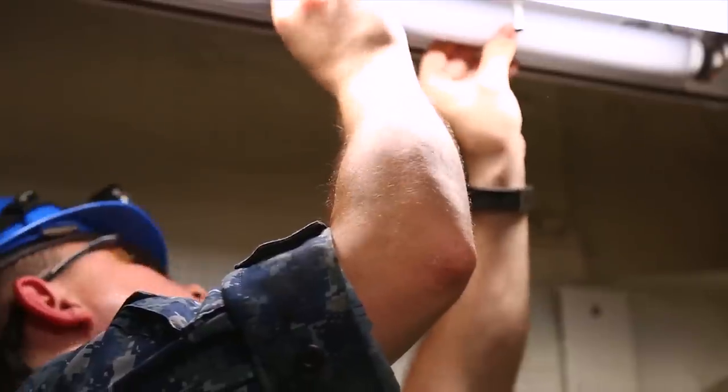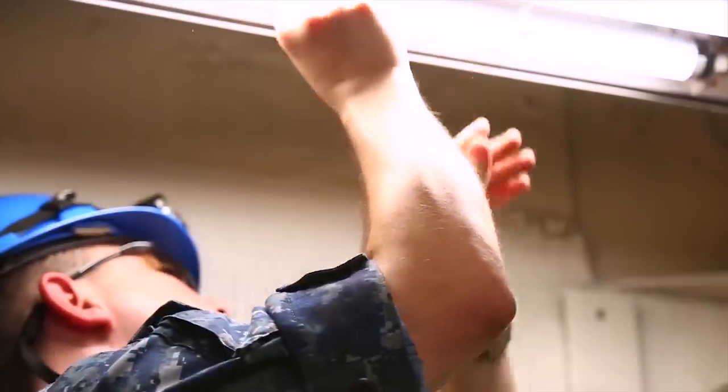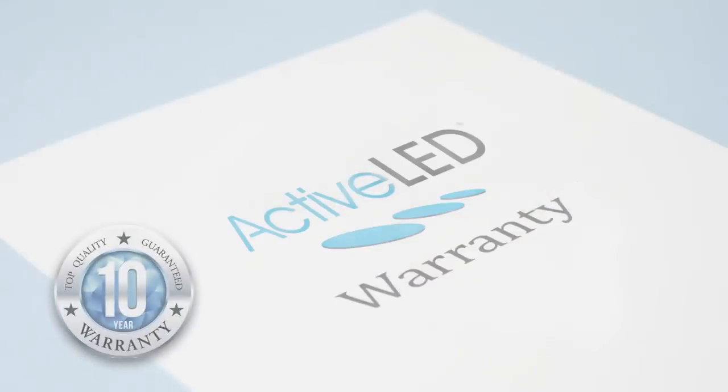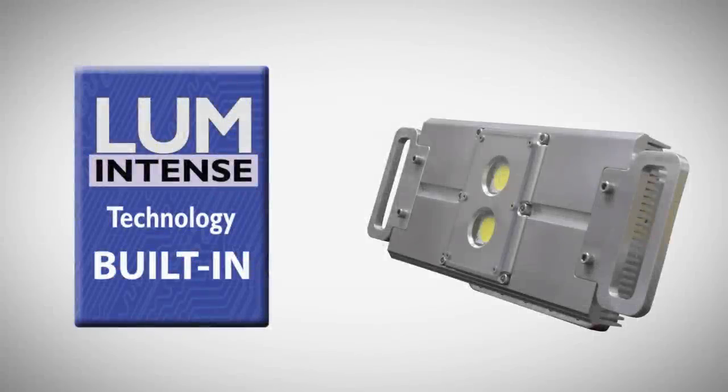Having to constantly perform costly and dangerous maintenance is also a thing of the past. With the marine series by Active LED, you get a 10-year no fine print warranty and fixtures that feature Lumintense, the new LED lighting luminaire technology designed to punch an intense amount of light out of a smaller fixture.